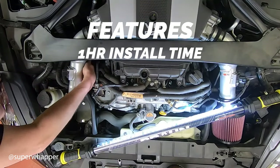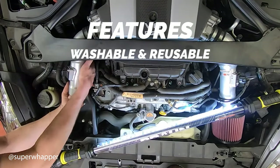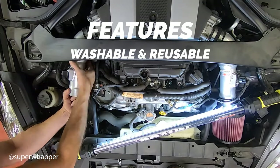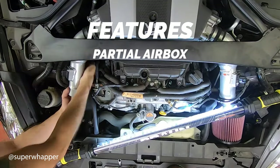Install time is roughly an hour to an hour and a half. It is made of mandrel bent aluminum tubing and it's washable, lasting about 100,000 miles under normal driving conditions. It also comes with partial air boxes to prevent that dreaded heat soak that comes with intakes. Let's jump in and hear how it sounds.